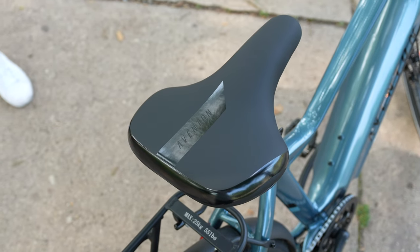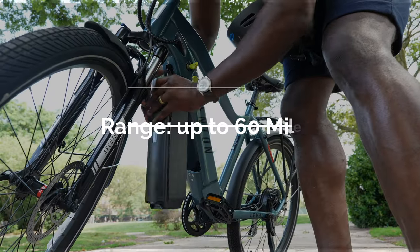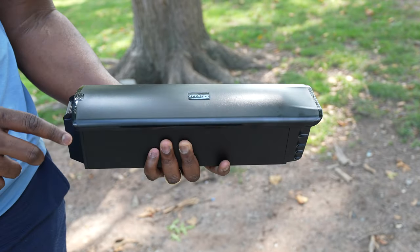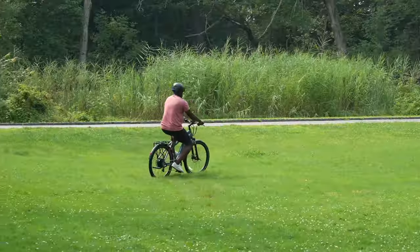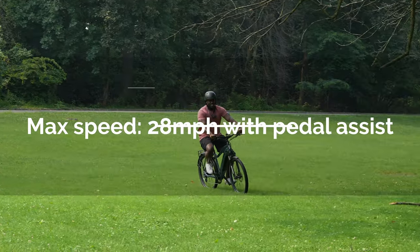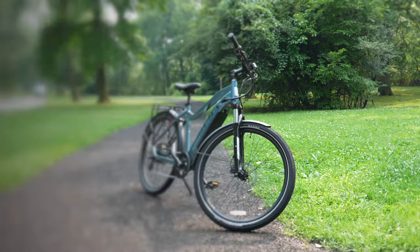In terms of range, the Aventon Level 2 offers 60 miles on a single charge, which is quite impressive. Maximum speed is up to 20 miles per hour, but by utilizing the pedal assist you can achieve up to 28 miles per hour. That's pretty awesome — it was a lot of fun to ride.